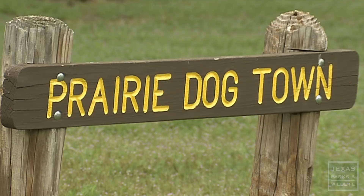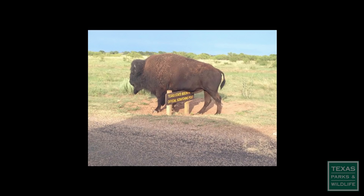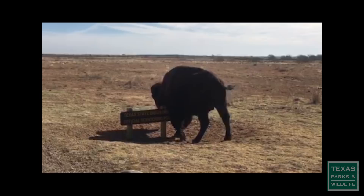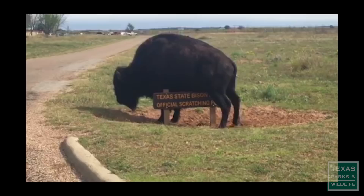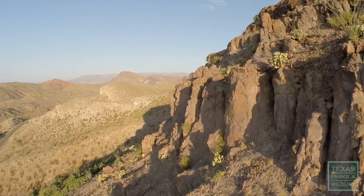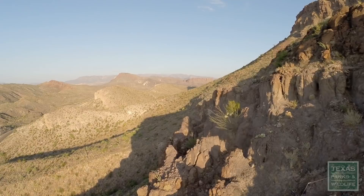I had a guy in the agency ask me, 'Willie, what's the most unusual sign you've ever made?' There's one for Caprock Canyon that claims to be the official scratching post for the state bison herd or something like that. And I didn't even know bison could read. I had an order — two signs actually — for Big Bend Ranch State Park. One side said simply 'nowhere.' The other sign said 'the other side of nowhere.'